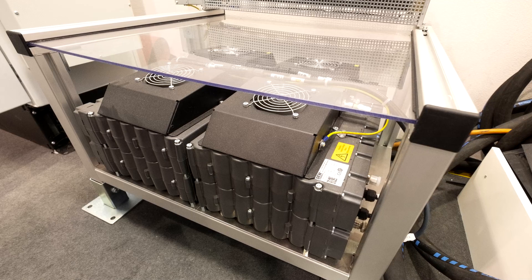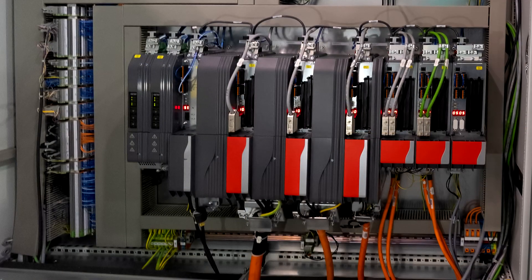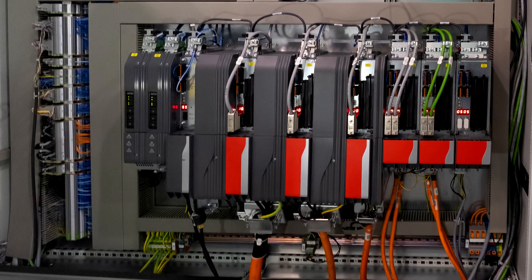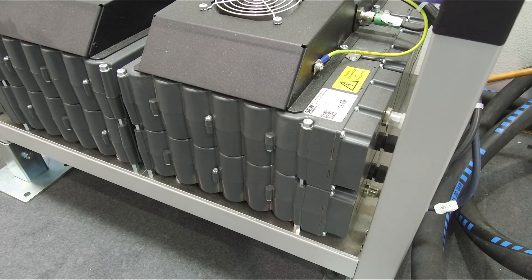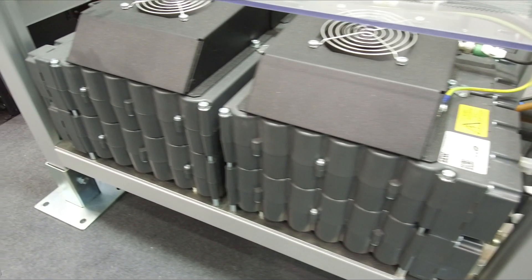The Movi DPS series storage unit from SEW EuroDrive is placed between the supply unit and the seven MoviDrive drive controllers in all. With the new power supply system it has developed in collaboration with SEW EuroDrive, Ilseman Automation has gained a real competitive edge.